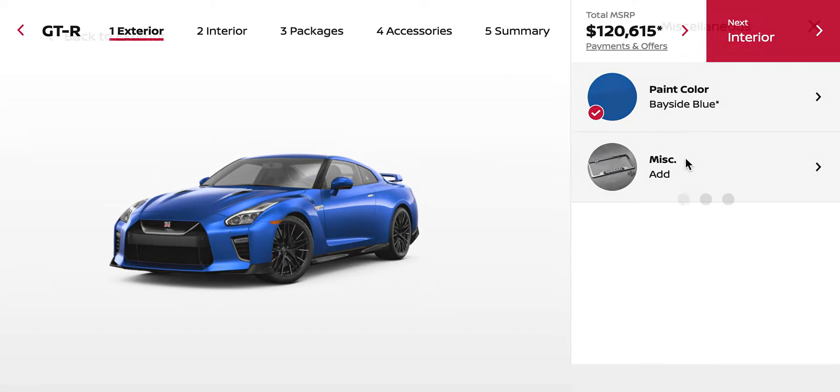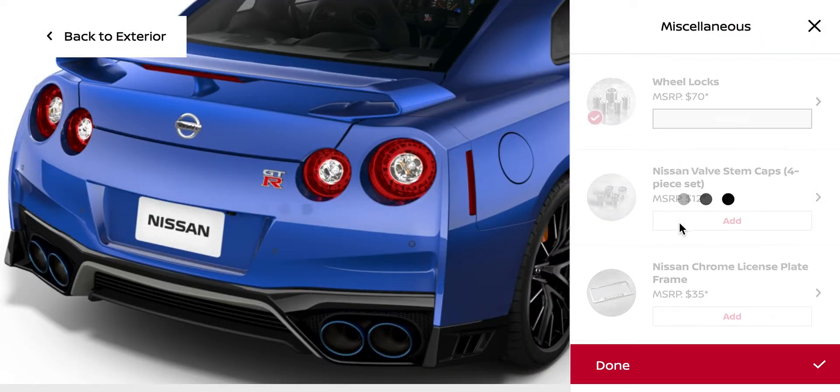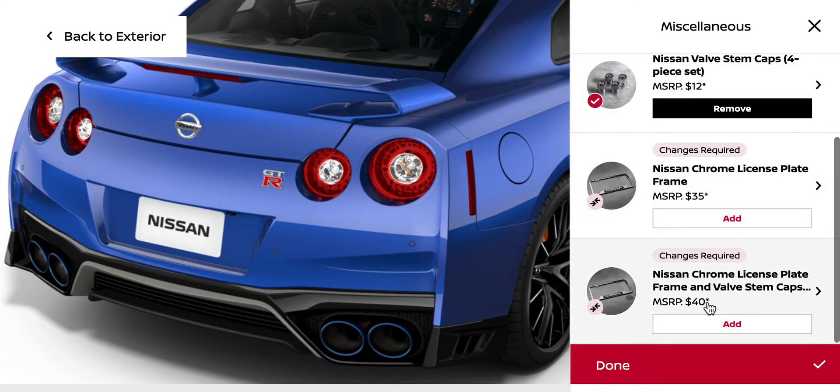And then we have miscellaneous. Wheel locks — doesn't already have wheel locks? With no chrome license plates. And then we're done.